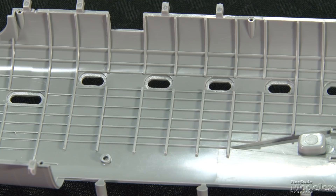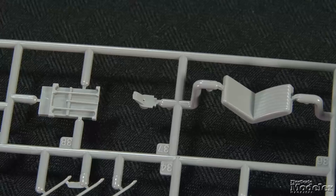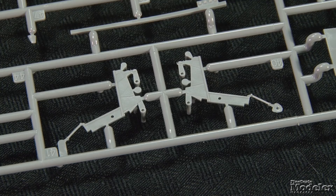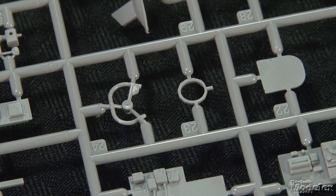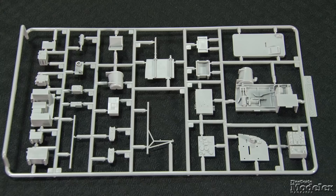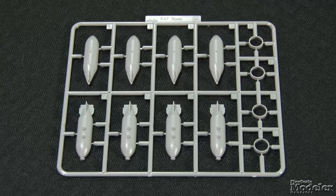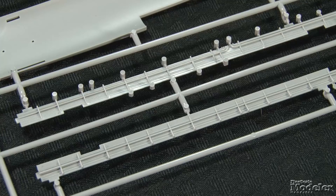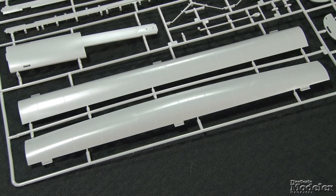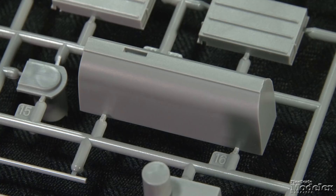This limited edition release includes a second complete set of fuselage parts molded in clear plastic to display the interior detail. There's plenty of that, including a cockpit with multi-part pilot seat, instrument panels for the pilot and engineer, control wheel and pedals, radio and navigation equipment, and seats — all mounted on a large floor that sits on part of the bomb bay. The rest of the bomb bay comprises more roof, walls, 18 500-pound bombs, a 4,000-pound cookie, and doors with separate actuators that fit into bulkheads.